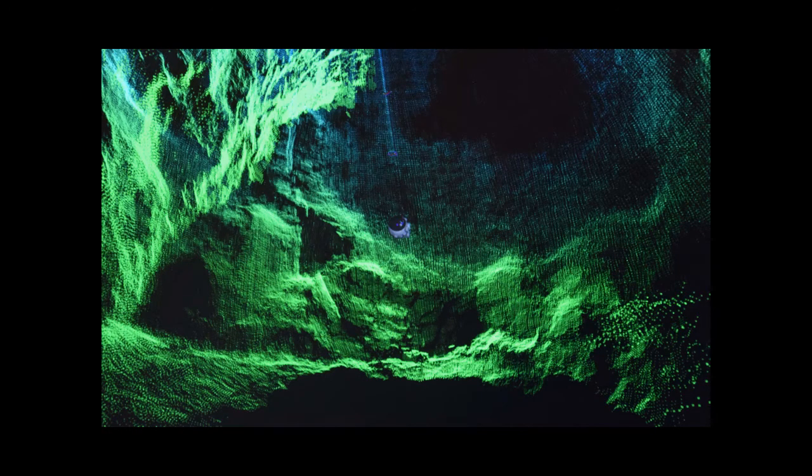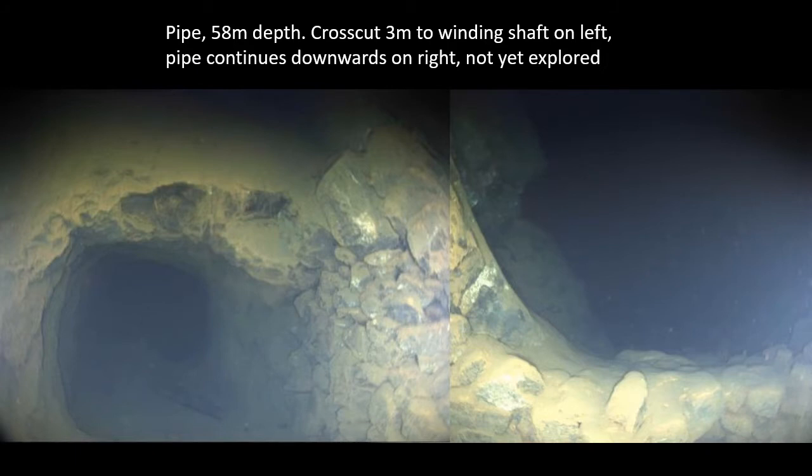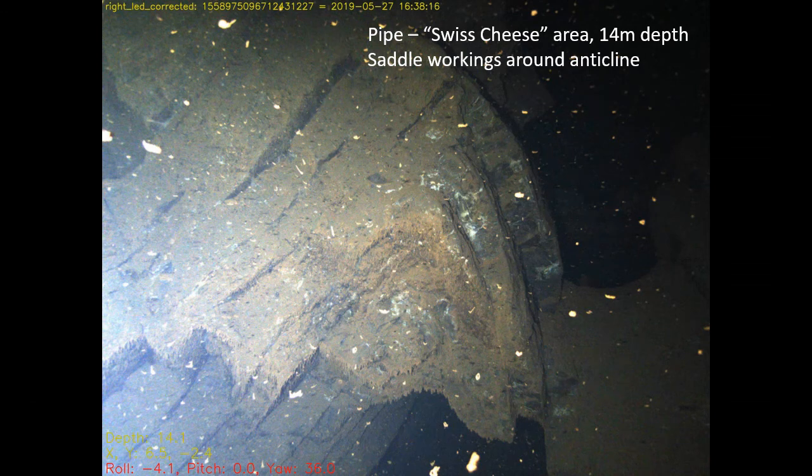This is a scanning sonar model of the large open part of the upper pipe working, showing the robot to scale. It is from 20 to 60 metres below water level, with estimated height up to 40 metres and width 50 metres or more. At the bottom of this section is a short 3-metre cross-cut to the winding shaft on the left, with the pipe working continuing downwards on the right. Above the large open part is a zone called the Swiss cheese — a labyrinth of workings mostly from the end of mine life in the mid-19th century, extracting every last trace of mineralisation from limbs and axial planes of folds, described by some authors as saddle deposits.